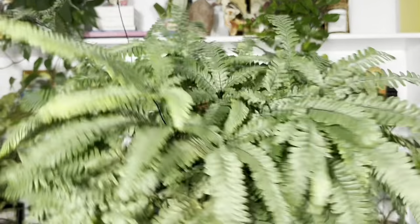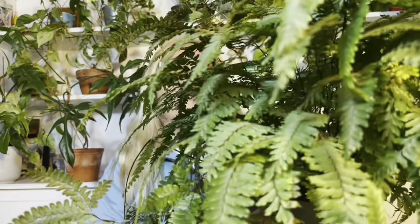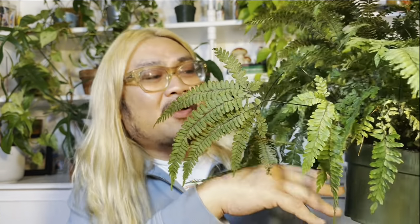My next favorite plant might surprise you because it's a fern — it is this rosy maidenhair fern. I've been seeing this more and more in garden centers, so I recommend it. If you love the look of the maidenhair fern but you've been burned by one, I highly recommend this. I've had this for a little over a month, which isn't very long, but that's enough to make a regular maidenhair fern look ugly, and this has been looking really nice, full, and lush. Its fronds are really pretty and it's been really easy to care for.